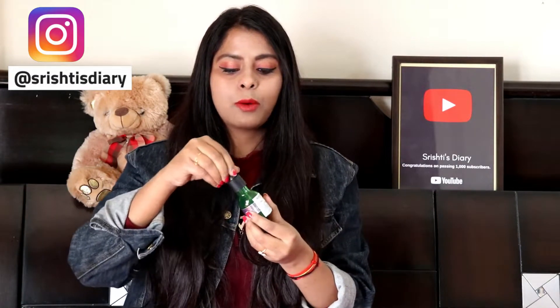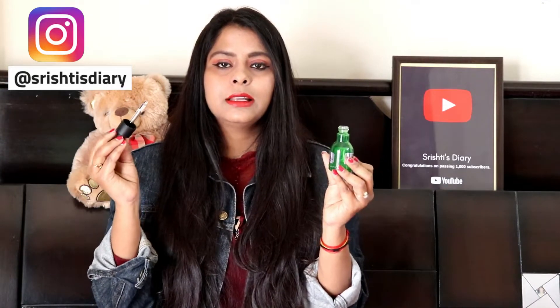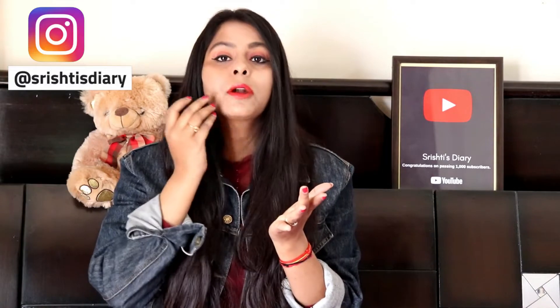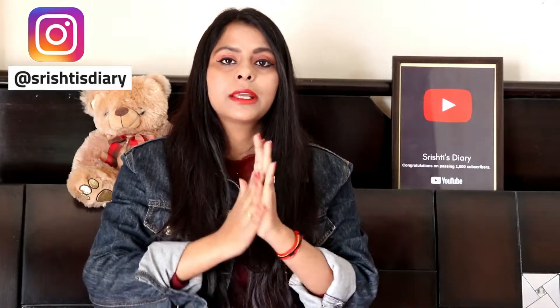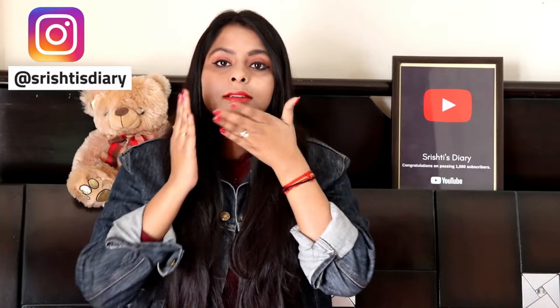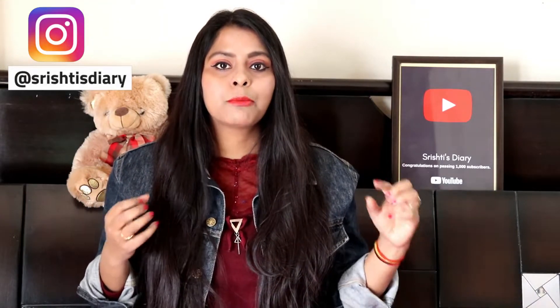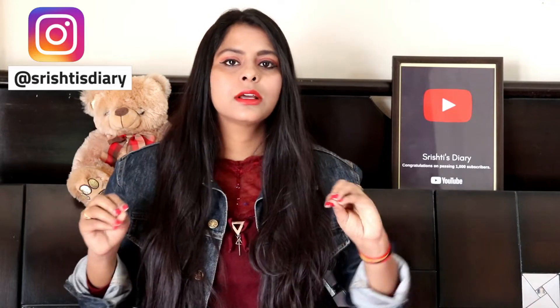It comes with a dropper applicator. You take 2-3 drops into your palm, then gently drop it onto your face and apply it properly. You'll see your skin absorbs it completely. It is suitable for both oily and dry skin types. However, if you're thinking it will moisturize your skin, it won't — once absorbed, it simply normalizes the skin back to its natural state.